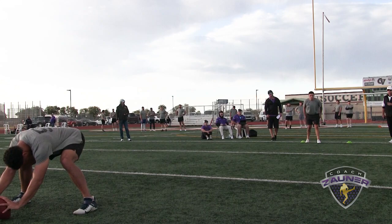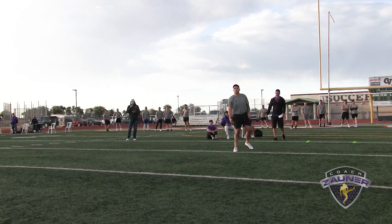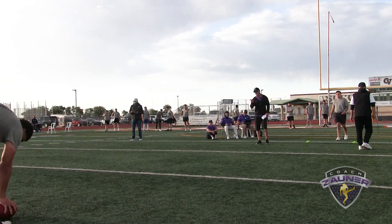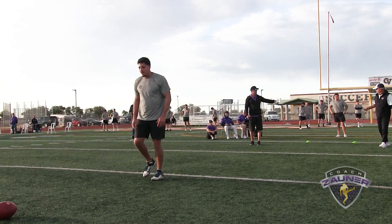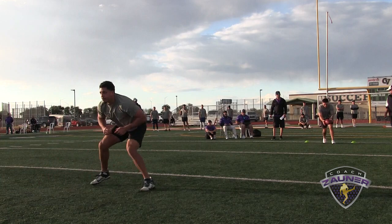Here we go, punter number 2, directional punts left, snapper number 59 snapping. Punt number 1. I got a 1-3-9 getoff, wobbly spiral nose over, about 2 yards inside the numbers. Getoff confirmed at 1-4-9. Hang: 4-8-4. I got a 4-8-4 hang, 52-yard punt.